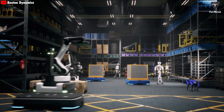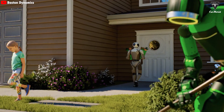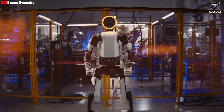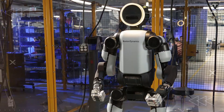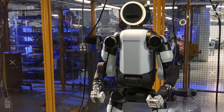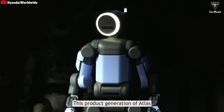Boston Dynamics made it clear that the unit brought on stage was only a static display. Since they couldn't take the actual production robot out of the lab, they could only showcase a display unit at the event, while footage of the fully operational new version is expected to be released soon.